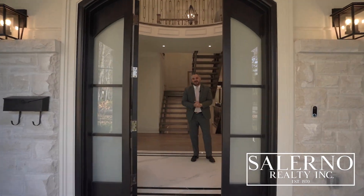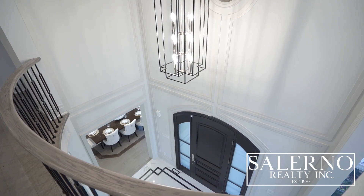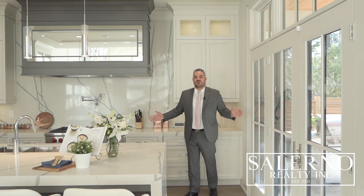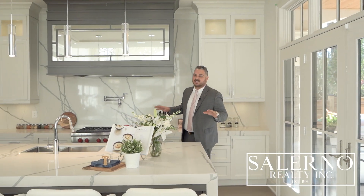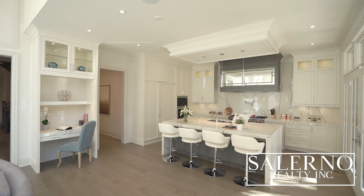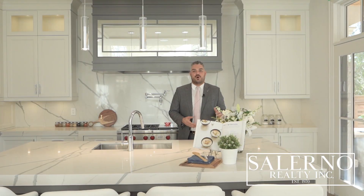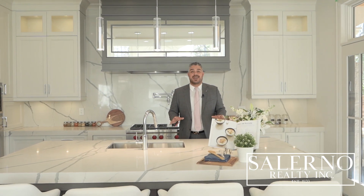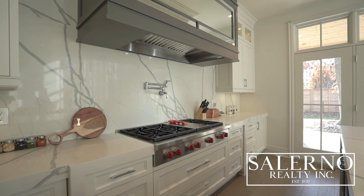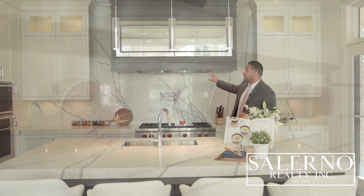Come on in — I hope you guys are as excited as I am to start this tour. We're going to start in this incredible custom kitchen, which features an oversized center island with Caesarstone countertops and an elegant waterfall edge. When it comes to appliances, they're all top of the line — you have a six-burner Wolf gas cooktop that includes the griddle, plus a custom hood fan.